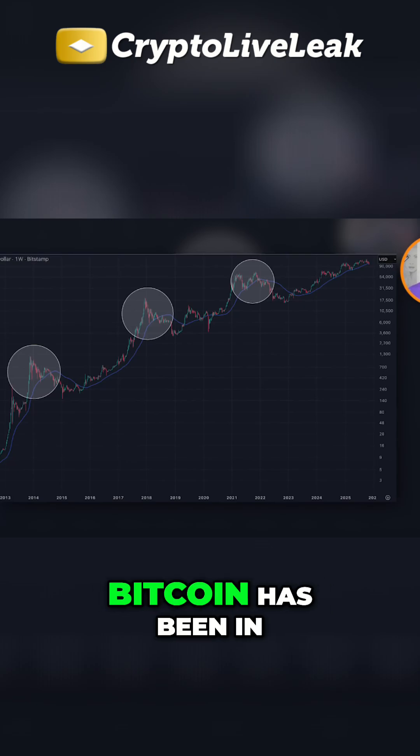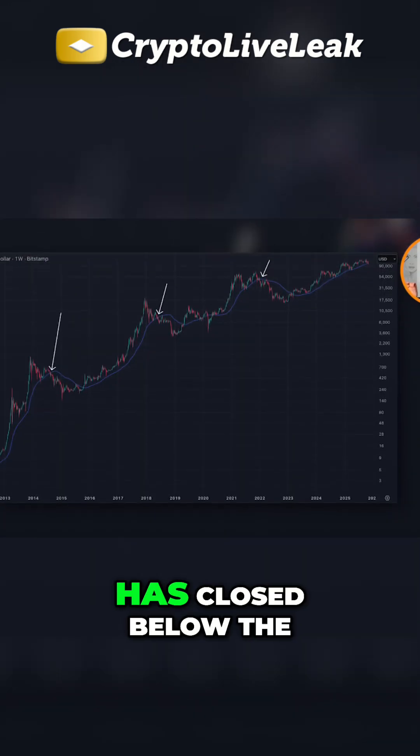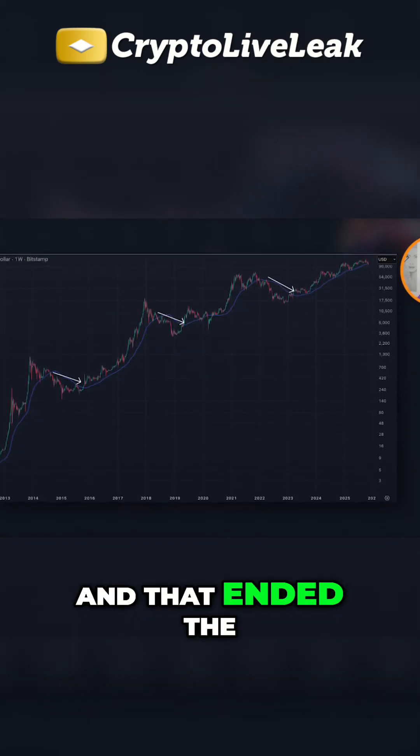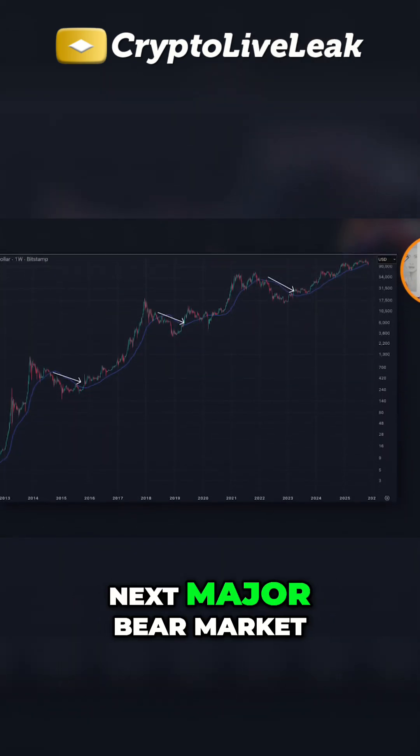Every time Bitcoin has been in one of its major four-year bull cycles — 2013, 2017, 2021 — the price has closed below the 50-week SMA, and that ended the bull run and marked the beginning of Bitcoin's next major bear market.